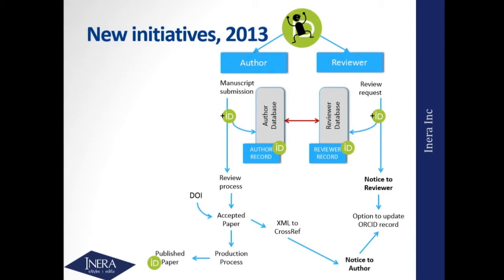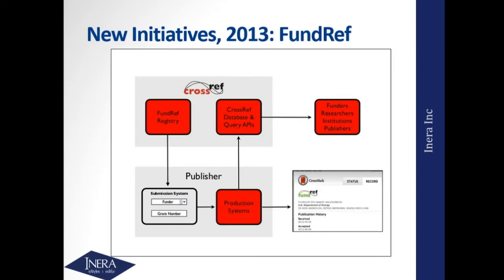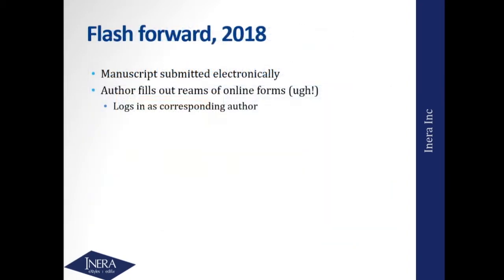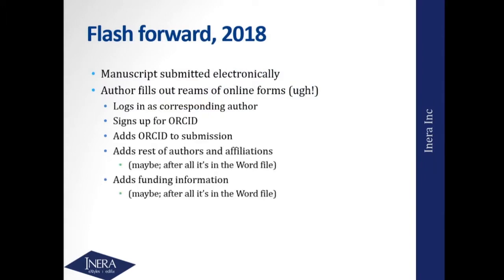Stepping back to five years ago, new initiatives were just bursting onto the scene. We had ORCID really start to take hold five years ago. We had FundRef — 2013 is about the point that came in. And we had Chorus really get started up in 2013. All of a sudden, what's driving all of these things and allowing them to play together is additional metadata. So if we flash forward to today, you submit the manuscript electronically for almost all journals, and in the process the author fills out form after form after form.